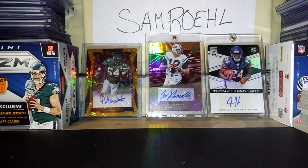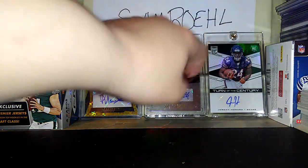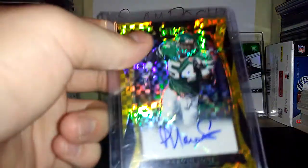I have a Jordan Howard from Donruss Elite — I bought this off eBay just because he's really good and people seem to like him. That card is for trade. I'm also doing grab bags again — there's going to be four Bears grab bags. Grab bags cost 10 bucks each with free shipping, two for 18, three for 26. My last card is a Marvin Jones from 2016 Select, numbered 8 out of 10.